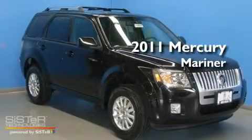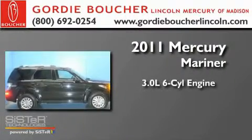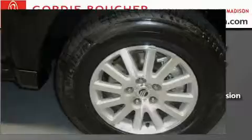This is a brand new 2011 Mercury Mariner. It features a 3.0 liter six-cylinder engine, a six-speed automatic transmission, and four-wheel drive.